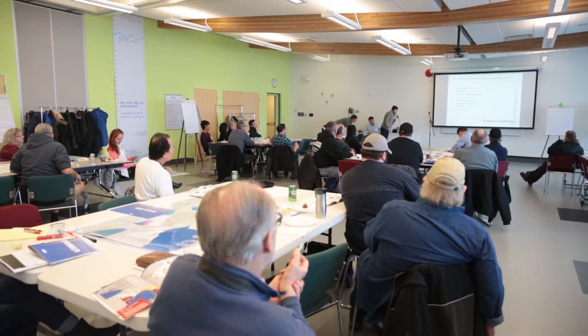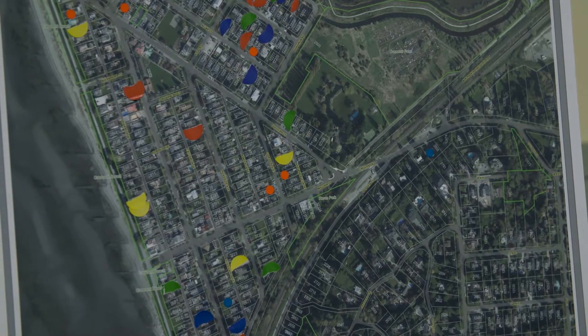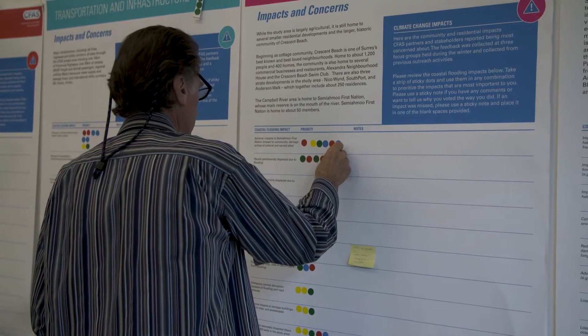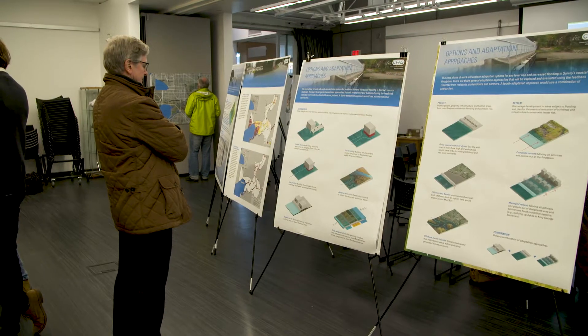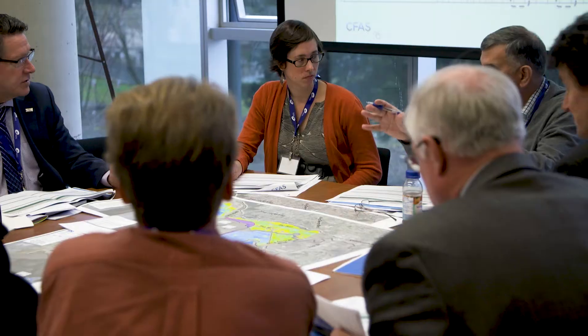During a series of engagement events, community members, project partners and stakeholders identified a large number of objectives for future coastal flood management in Surrey. These were then organized into five common thematic areas for additional feedback and prioritization.